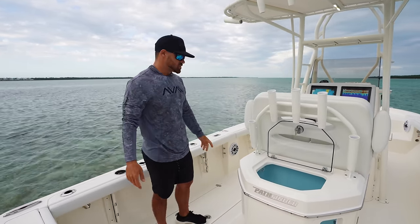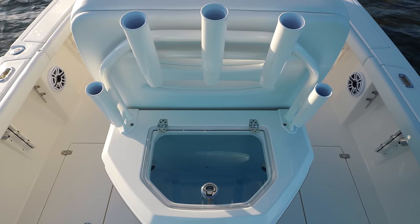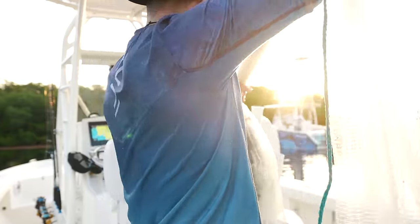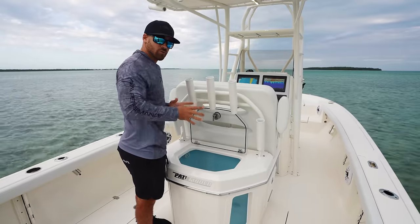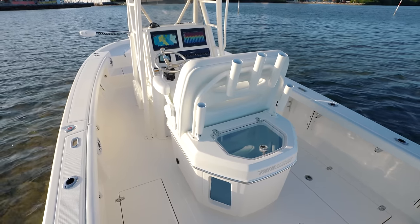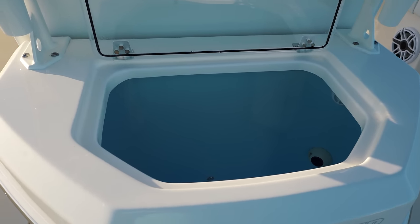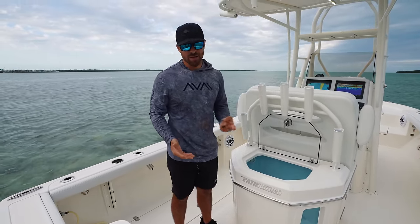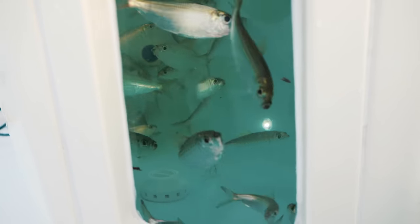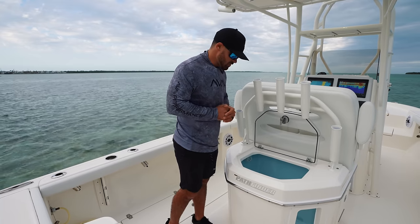Down back here by the live well, something really significant about these rod holders on the back of the leaning post is they don't extrude over the live well. That's important because whenever you're dropping the cast net here inside the live well, these never become an issue — sometimes you'll see rod holders over the top of live wells making it extremely difficult. This is a 41-gallon live well with two pumps that help the water recirculate. If one live well pump goes down, you have a second to keep your baits alive. We also have three drains so we can really control the pressurization, and a light inside that pops on whenever we turn on our live well pumps.